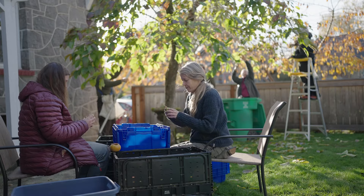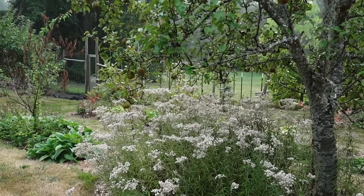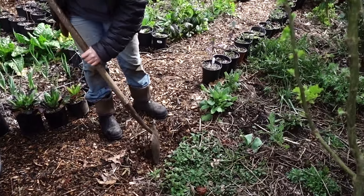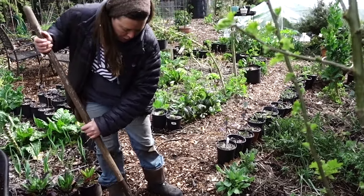A food forest is the perfect blending of producing yields for yourself and your community, as well as providing for the wildlife, while enhancing your soil and enhancing water retention in your soil. There are so many things that they provide.